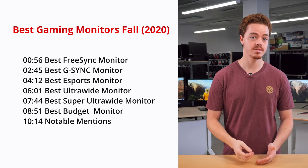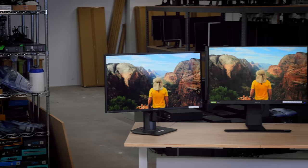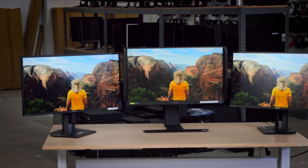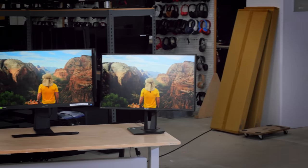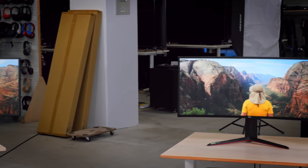We'll also be looking at a few notable mentions throughout the video, and a couple extras at the end. I'd like to note that we choose these monitors based off our testing, but also factor in price and feedback from the community. So if one monitor is slightly better than another but at a much higher price, we tend not to recommend it.